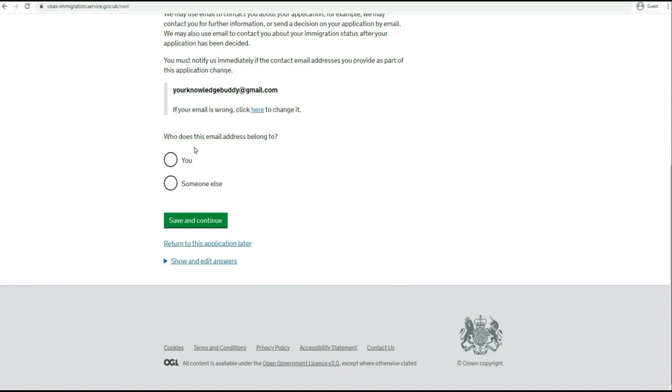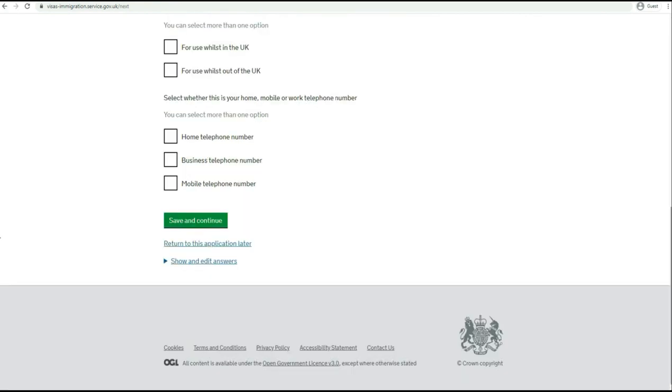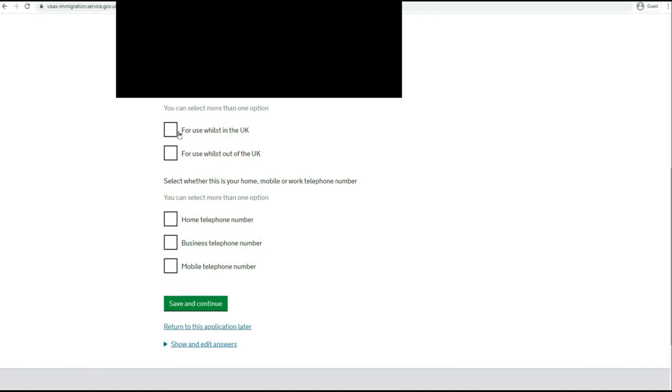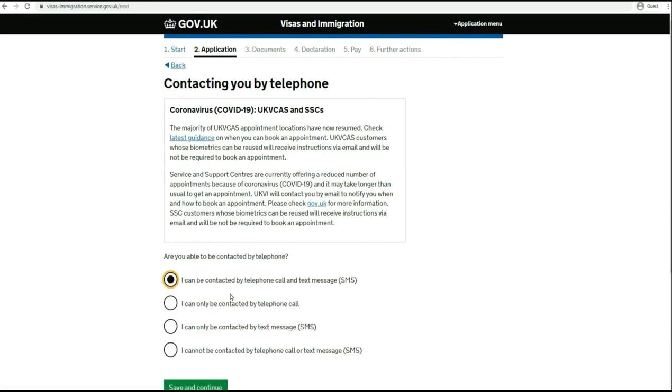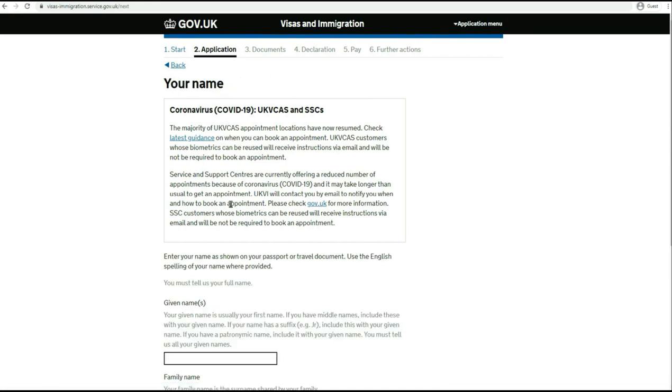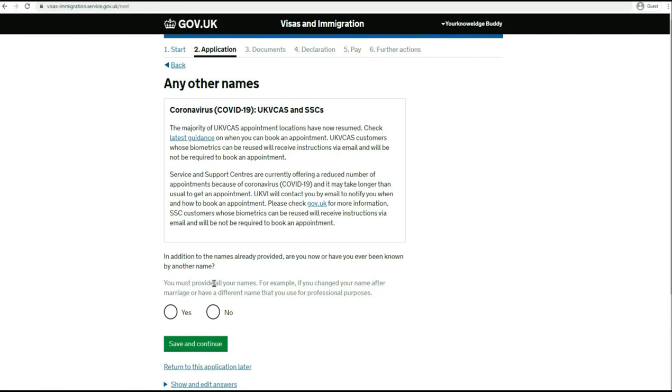Another confirmation: does this email address belong to you? Say yes. Additional email? Say no. Next, telephone number - provide your number here. Where do you use this phone number? You can say 'for use while in the UK' or 'for use outside the UK' - I'll say outside the UK at the moment. Select whether this is your home or mobile number - I'll say it's my mobile. Do you have any other telephone numbers? I would say no. Select the option best suited for you and move to the next. You'll be asked to give your full name. For additional names, if you have ever been known by another name, say yes and provide details; for me it's no. Then provide your gender.